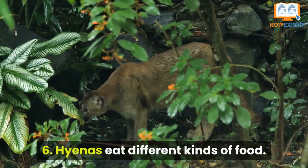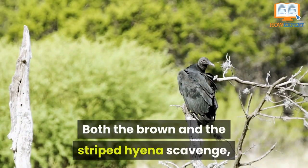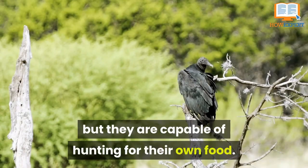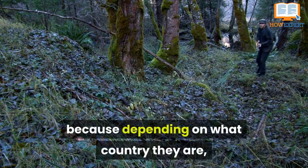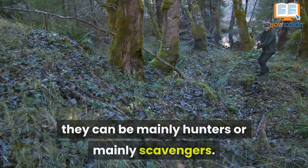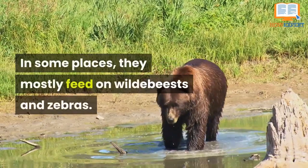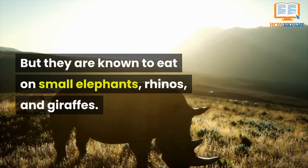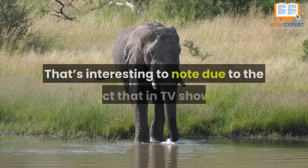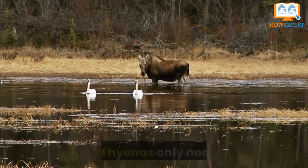Number 6: Hyenas eat different kinds of food. The aardwolf doesn't hunt or scavenge at all and mostly eats termites. Both the brown and striped hyenas scavenge, but they are capable of hunting for their own food. The spotted hyena is interesting because, depending on the country they are in, they can be mainly hunters or scavengers. Their choice of prey also depends on where they are — in some places they mostly feed on wildebeests and zebras, but they are known to eat small elephants, rhinos, and giraffes. That's interesting to note, given that in TV shows and movies they are usually shown as cowardly.